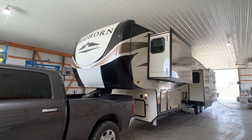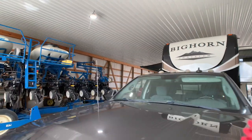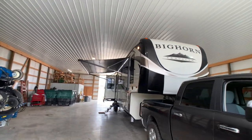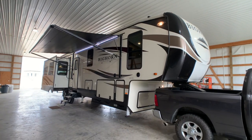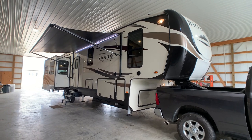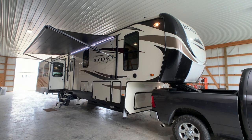Definitely one of the nicest bunkhouse models you're going to find. If I missed anything I apologize. To come see the camper, call the number on the ad and deal directly with the owner, or call 502-645-3124. To keep up to date on RVs for sale by owner in the Louisville, Kentucky area, follow HelpSellMyRV.com on Facebook, Twitter, and YouTube.